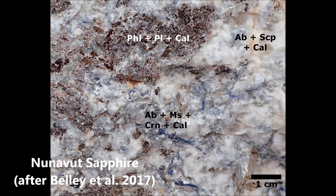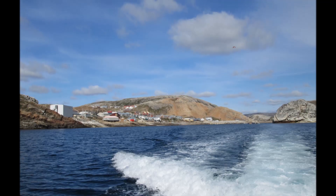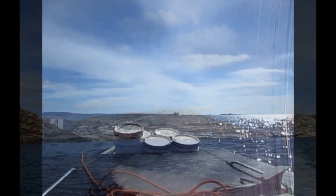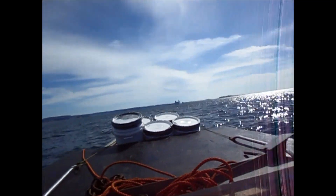The area contains occurrences of sapphire, spinel, and lapis lazuli. I visited multiple gem mineral occurrences in Baffin Island to collect samples for scientific research, and my goal was to determine the origin of these gemstones on Baffin Island.